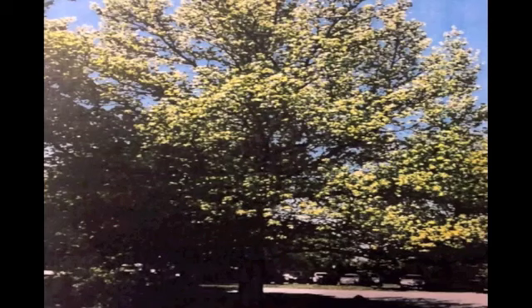This tree is called a sweetgum. It is near the entrance road. The sweetgum tree is about 60 to 70 feet tall, and its branches can be up to 50 feet wide. The leaves of the sweetgum are star-shaped and a shiny green color. The flowers on this tree are green or yellowish in color.